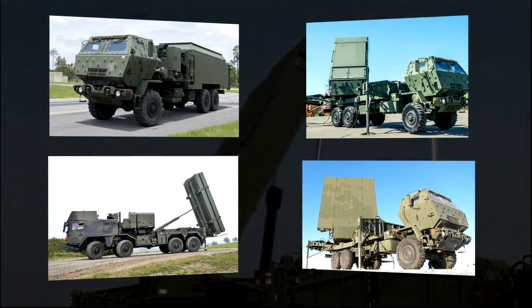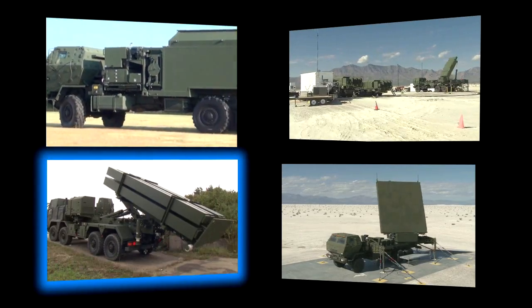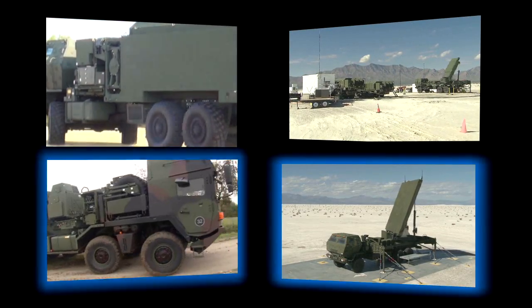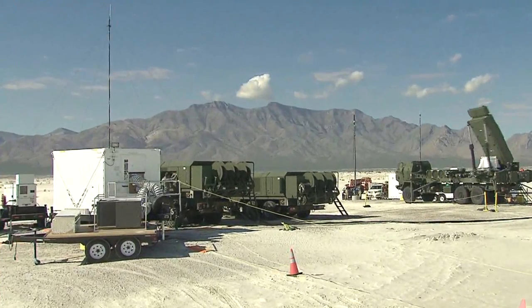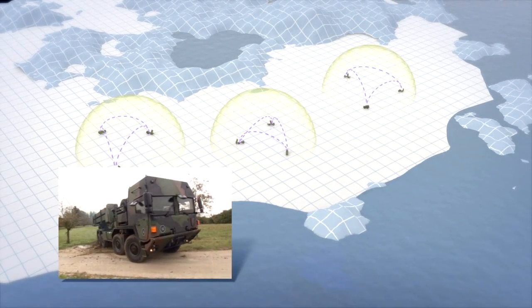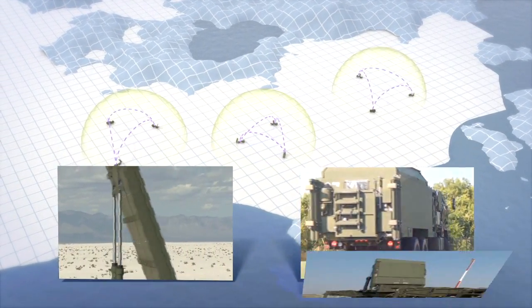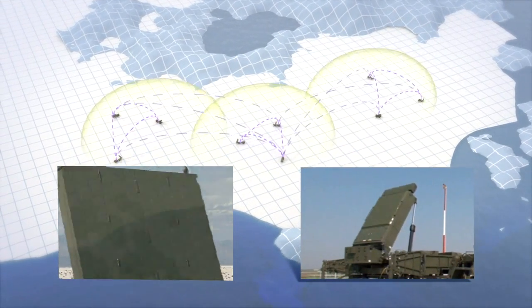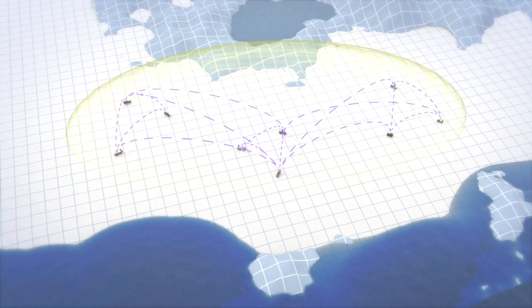MEADS' major end items, MEIs, include a battle manager, a launcher with eight PAC-3 MSE missiles, a surveillance radar, and a multi-function fire control radar. Designed around a network-centric architecture, all MEIs are essentially capability nodes on the network, allowing any combination of sensors and launchers to be task-organized into a single AMD battle element. This capability is called plug-and-fight.